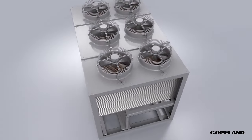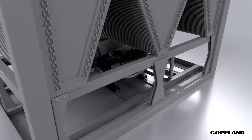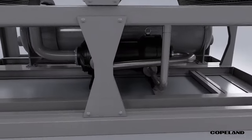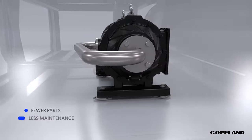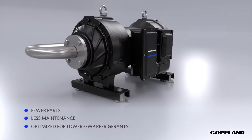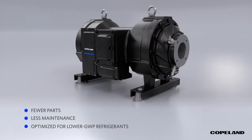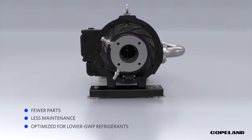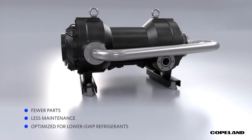When it comes to chiller applications, the Copeland Centrifugal Oil-Free Compressor delivers efficiency and reliability far superior to oil compressor technologies. With fewer parts, less maintenance required, and optimized for lower GWP refrigerants, the Copeland Centrifugal Compressor's frictionless, oil-free, non-contact operation stands up to the demands of high-lift and low-lift chiller applications.